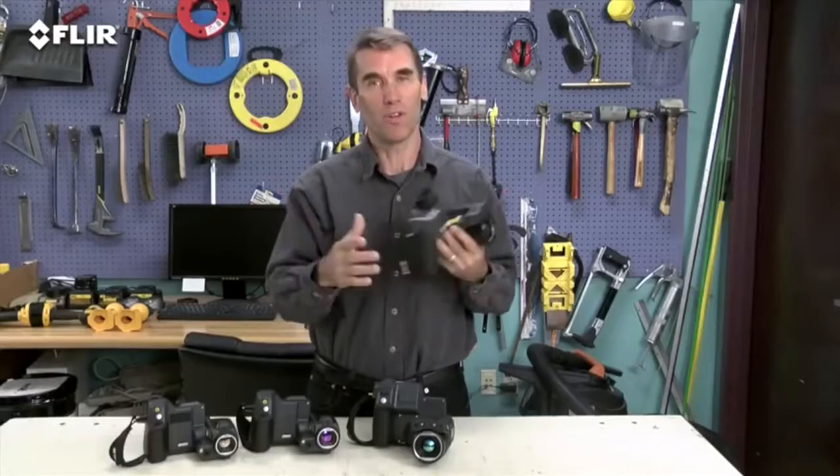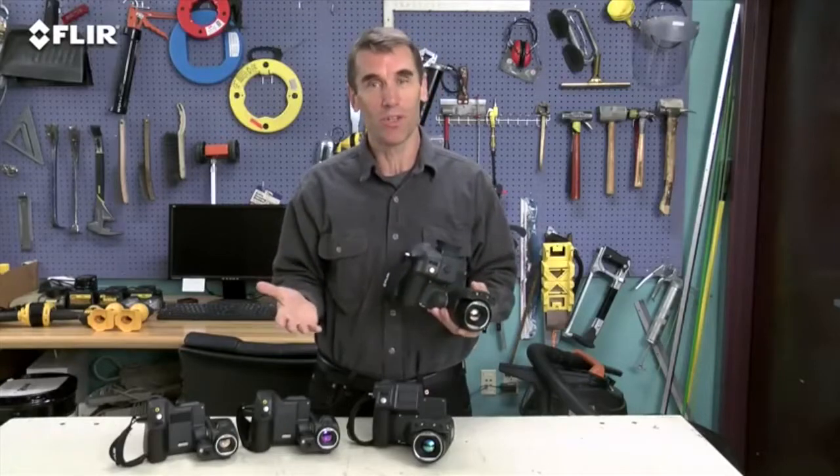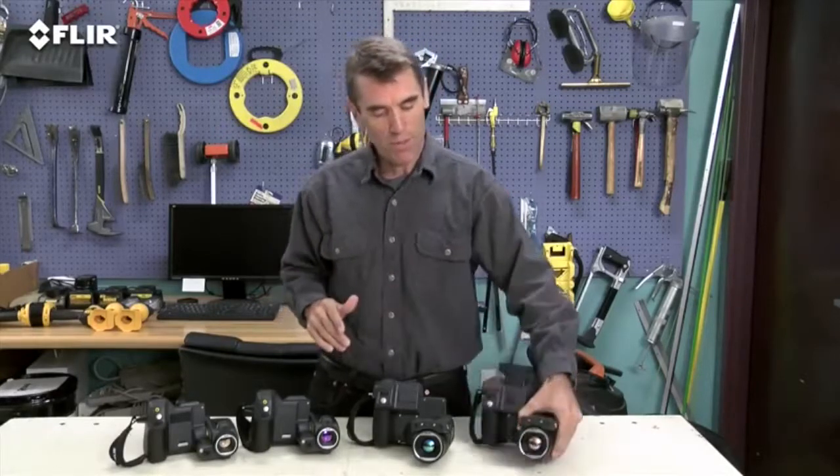Lots of great features here to help you out, especially when you've got a huge checklist of thermal imaging to do and reports to get out. If these are the kind of high-performance and high-resolution thermal cameras that you've been looking for, you definitely want the T-Series.